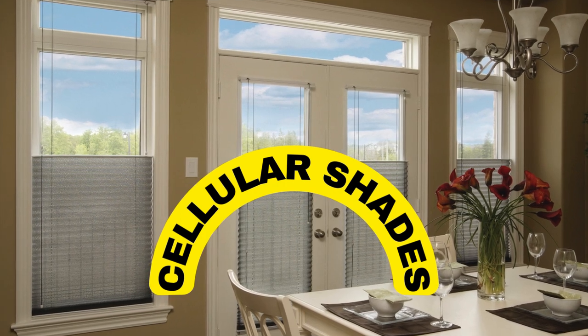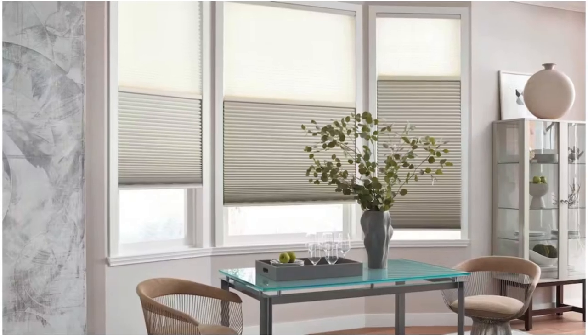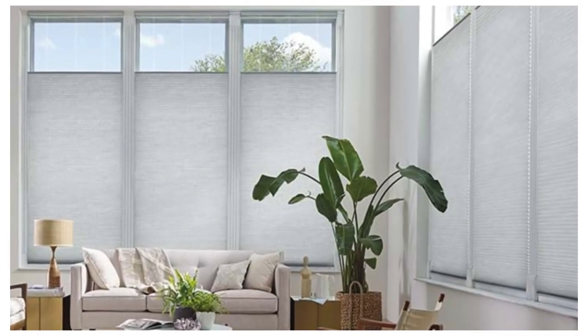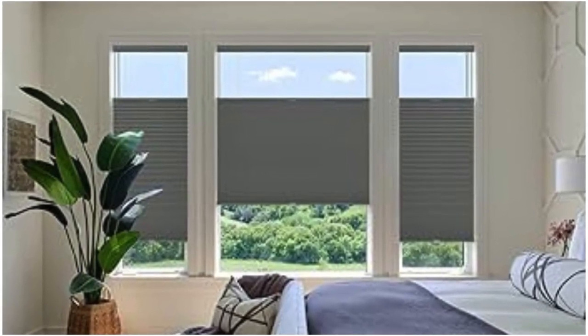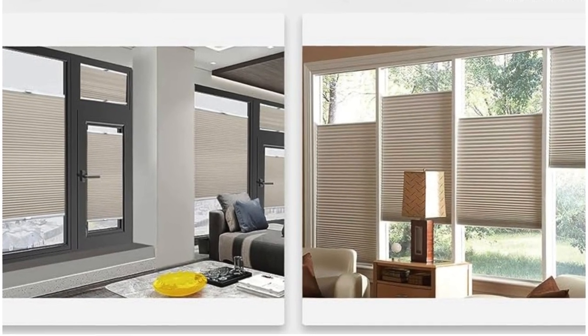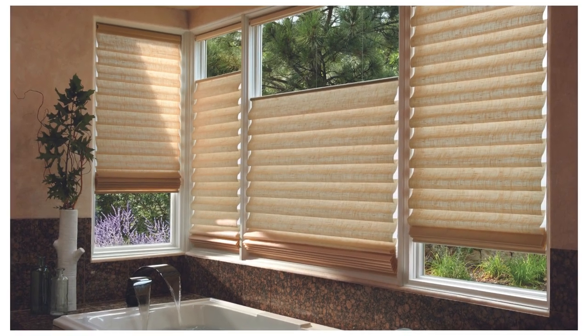Cellular shades, also known as honeycomb shades, represent a versatile and innovative window treatment solution that seamlessly blends style, functionality, and energy efficiency. Characterized by a unique cellular structure, these shades consist of interconnected pockets that create a layer of insulation, effectively trapping air and providing an additional barrier against heat transfer. This ingenious design not only contributes to maintaining a comfortable indoor temperature, but also aids in energy conservation by reducing heating and cooling costs.